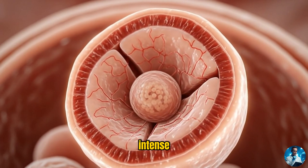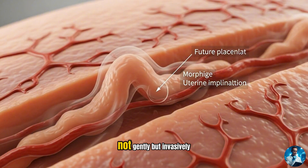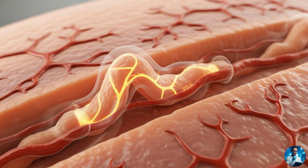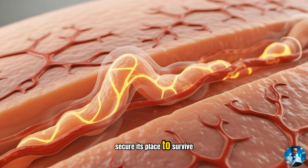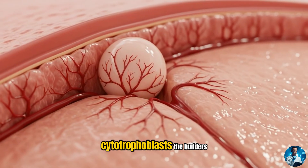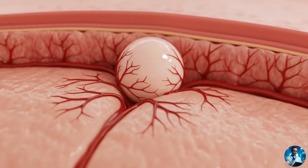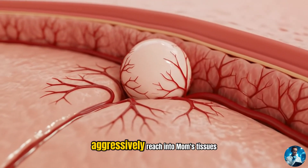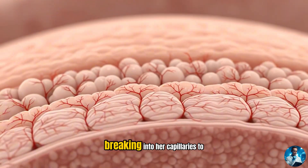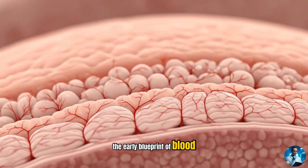Now here's where things get intense. The blastocyst burrows into the uterine wall — not gently, but invasively — like it knows it must secure its place to survive. The trophoblast splits into two types: cytotrophoblasts, the builders, and syncytiotrophoblasts, the invaders. These syncytio cells aggressively reach into mom's tissues, breaking into her capillaries to form lacunae, the early blueprint of blood exchange.